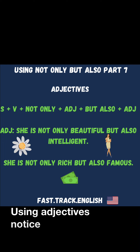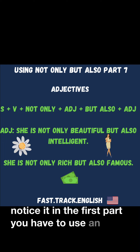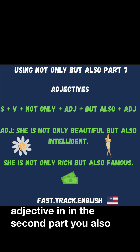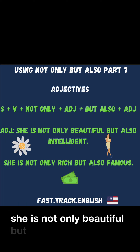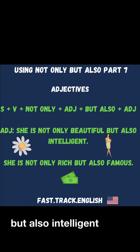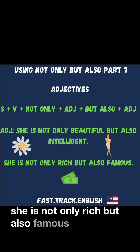Using adjectives: Notice that in the first part you have to use an adjective, and in the second part you also have to use an adjective. She is not only beautiful, but also intelligent. She is not only rich, but also famous.